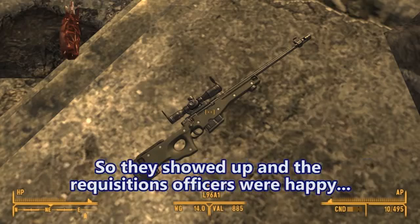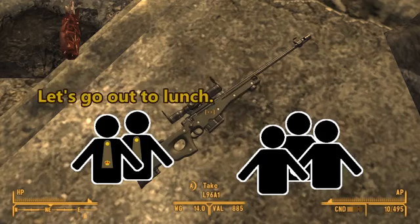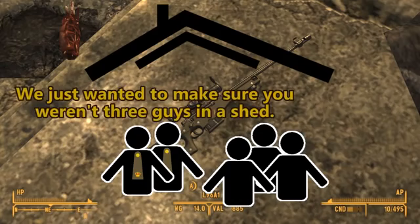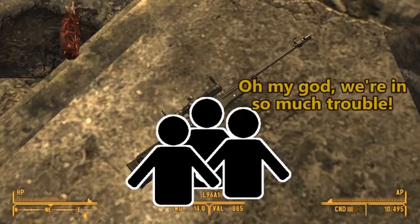So they showed up and the requisitions officers were happy. They were like, hey, this looks like a really good operation you guys got going here. Let's go out to lunch. So they went out and got lunch. And then while they were out at lunch, the requisitions officers were like, yeah, this was really more of a formality. We just wanted to make sure you weren't three guys in a shed. And they were like, oh my God, we're in so much trouble.